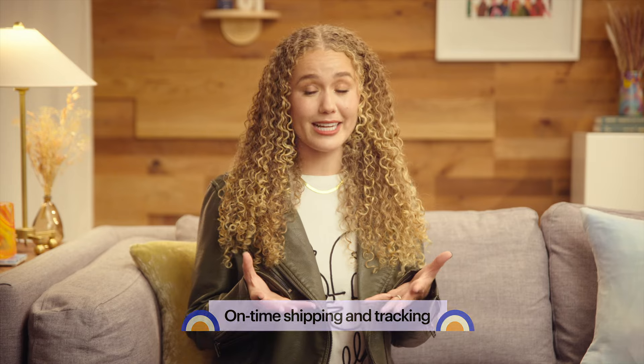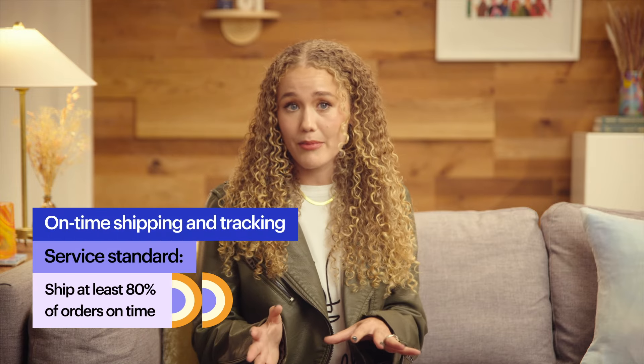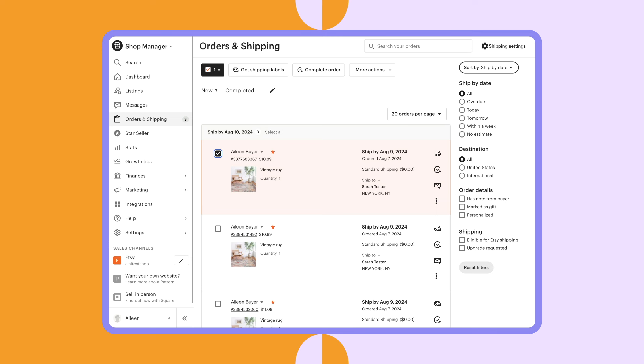We've made our way to the third factor in the customer service stats page: on-time shipping and tracking. To help meet buyers' expectations and needs, it's important to fulfill and ship orders on time. Etsy's service standard is to ship at least 80% of orders on time within the review period. Shipping on time means your order is handed off to a shipping partner and you've marked it as complete on Etsy by your order ship-by date. This factor doesn't affect your search ranking right now, but it's still important to meet this standard to give buyers a positive experience. Shipping at least 95% of your orders on time with tracking will earn you a Smooth Shipping Star Seller badge, which is a great way to stand out to shoppers.